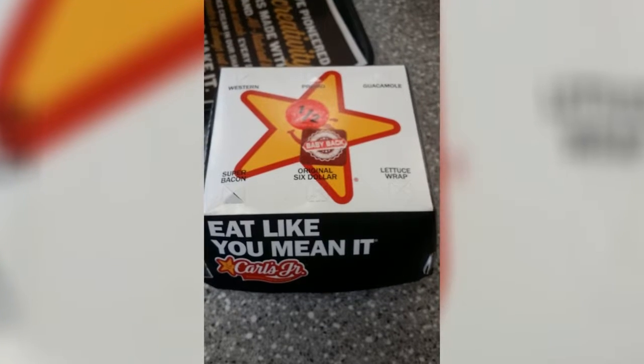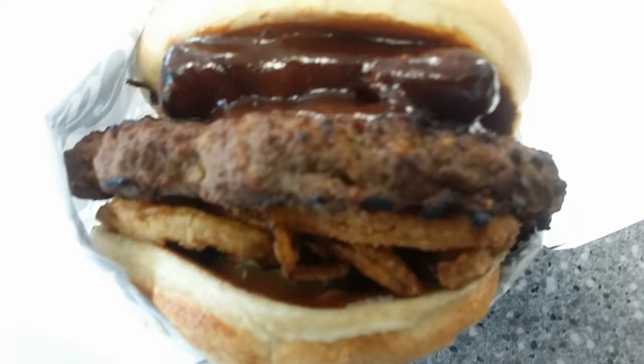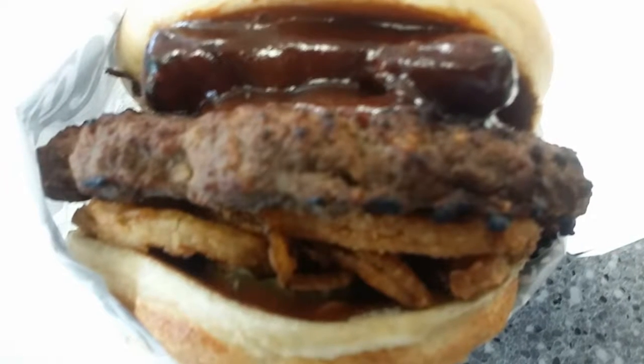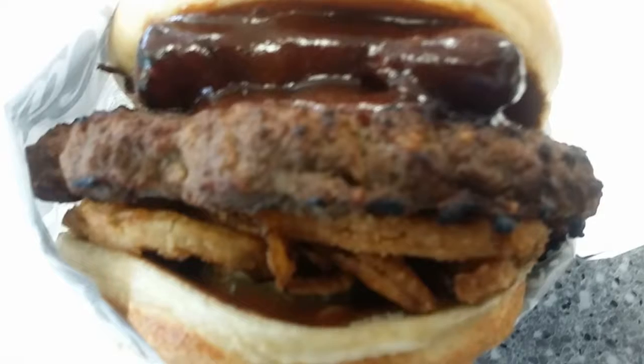The burger itself is a regular bun, barbecue sauce, rib, meat, fried onion straws, and pickles.